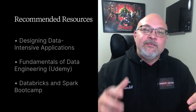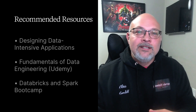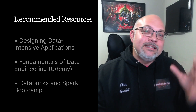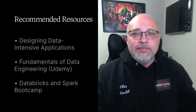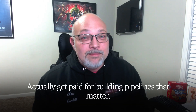If I was starting over from scratch, here's what I'd use. For books: Designing Data-Intensive Applications. For courses: the Fundamentals of Data Engineering on Udemy, as well as this Databricks and Spark bootcamp, Modern Data Engineering on Databricks — also a great Udemy class — and SQL for Data Engineering. All links are below. If this is the roadmap you've been looking for, check out my Databricks for Beginners playlist, grab the free printable checklist below, and use it to build your own project portfolio step by step. Subscribe if you're done with the fluff and ready to actually get paid for building pipelines that matter.